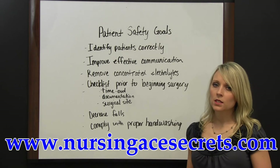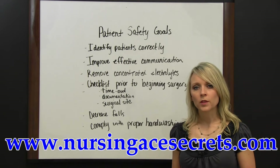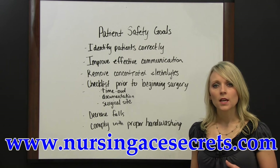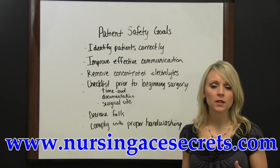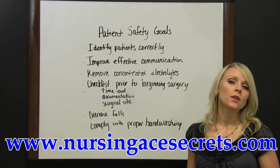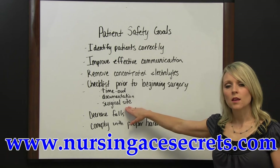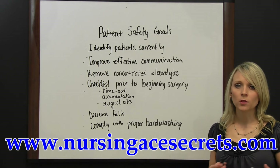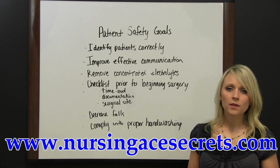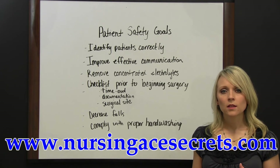Another patient safety goal is a checklist prior to surgery. Before the patient goes to surgery, there should be a checklist to ensure that proper documentation is available on the chart, such as the proper consent that is signed and correct, the history and physical, and any necessary lab work or test results. Also, there should be a marking of the surgical site if there are multiple sites, such as a left arm or a right arm, and the patient should be involved if at all possible to verify that the marked site is correct.